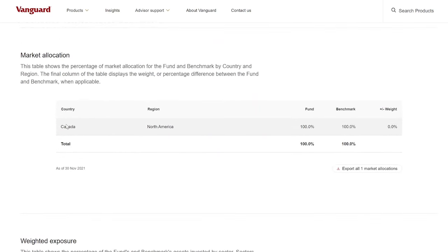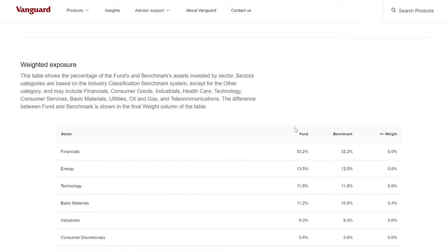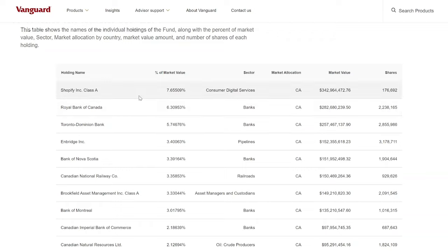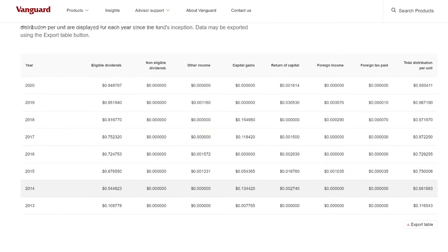VCN is 100% based in Canada. In terms of sector exposure, 33% comes from financials, 13% from energy, and 11.8% from technology, rounding out the top three sector allocations. Looking at the holdings, Shopify is number one, followed by RBC and TD at number two and three, along with Enbridge and Bank of Nova Scotia. So if you want to hold the largest Canadian companies without picking individual stocks, this is a fantastic option. Distributions have grown from $0.54 in 2013 to $0.95 per share in 2020.